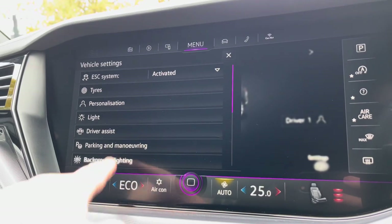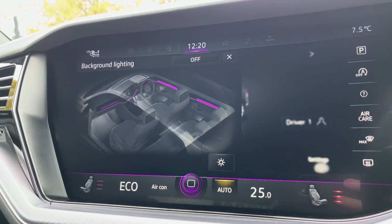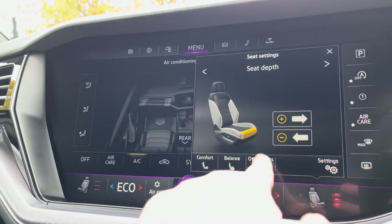This car also benefits from the option-fitted ambient lighting pack, with loads of different colours to choose from to light up the interior while driving at night. You've got your climate control functions with heated front seats, and you can balance the seat heating between the base of the seat or more towards the back.